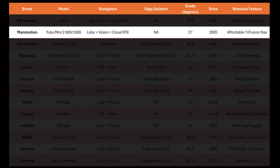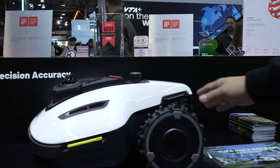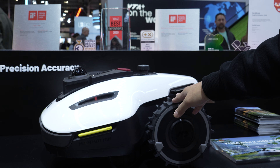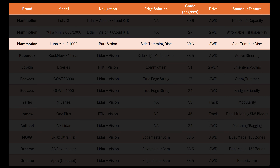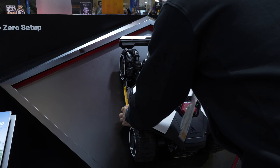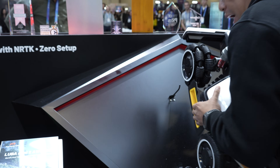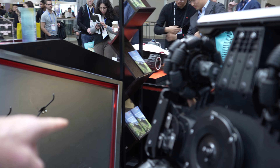For smaller yards without massive slopes, the Momotion Yucca 2 is getting that same tri-fusion navigation system with LiDAR, vision, and RTK, but combined with a much smaller mowing capacity, two-wheel drive, and a much smaller price tag. And if you need all-wheel drive but have a smaller yard, the Luba 2 Mini series is for you. Momotion showed off the new Luba 2 Mini 1000, which has a side trimmer disc to get closer to edges, and the same climbing capabilities as its Luba 3 big brother.